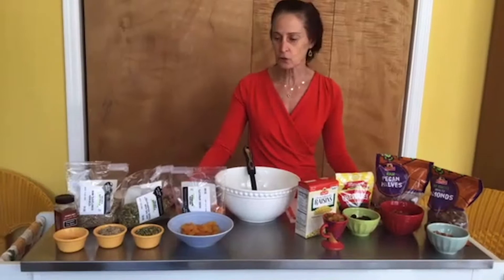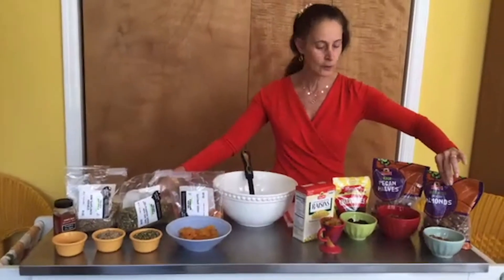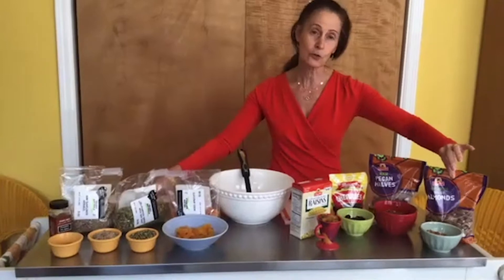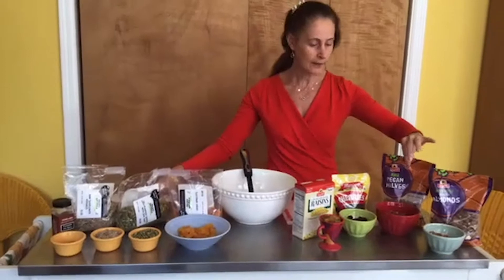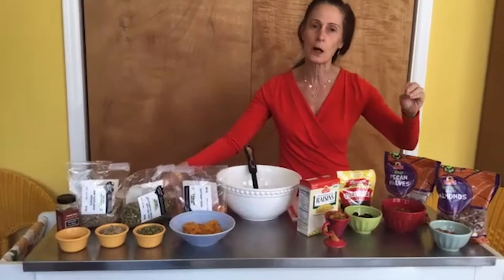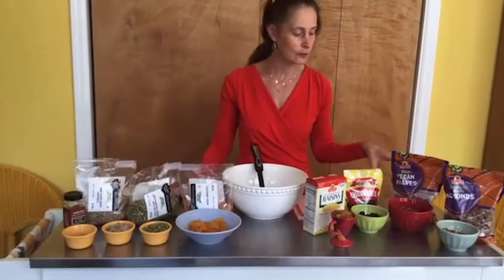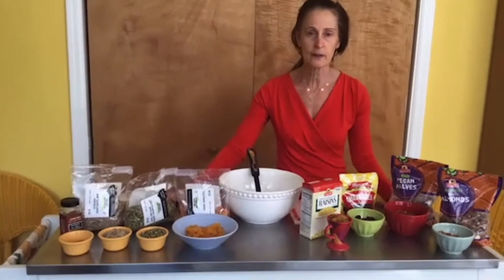Let's go over our ingredients. We have almonds — almonds are high in protein and are also good sources of nutrients. We have some pecans, which have a mild flavor. If you want a more nutty flavor, you can toast your nuts in a toaster oven or in a frying pan, but you might want to ask for help if you do that. Our nuts are raw, so they have not been roasted.